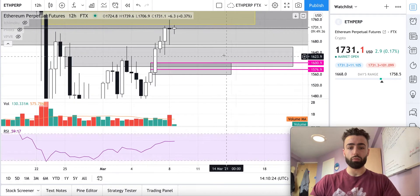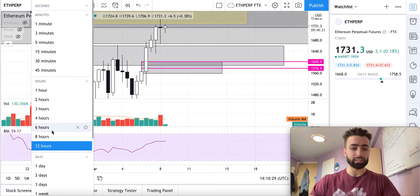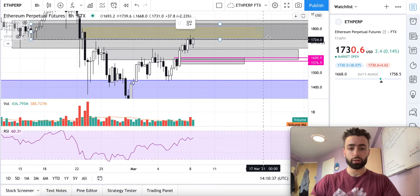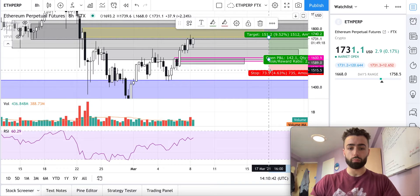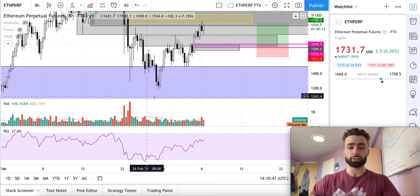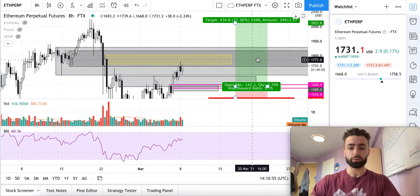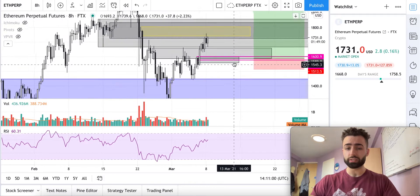I would imagine we push down into this gray zone, which will be our support level where I'd look to long. The main level I'm targeting is this 8-hour level — if we end up pushing all the way down to that, it's a nice risk/reward ratio. With our stop loss below this low, and targeting the inverse head and shoulders pattern up to about 2,022, that's a risk/reward of about 5.76. That's a really juicy setup.